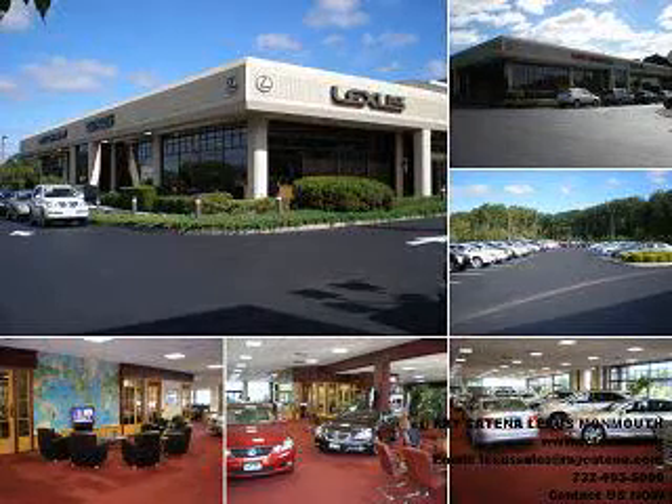With all the confidence of a new Lexus and the long-term value of a certified pre-owned Lexus, please stop and experience the Ray Katina difference for yourself.